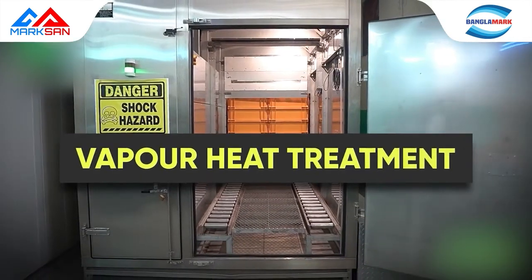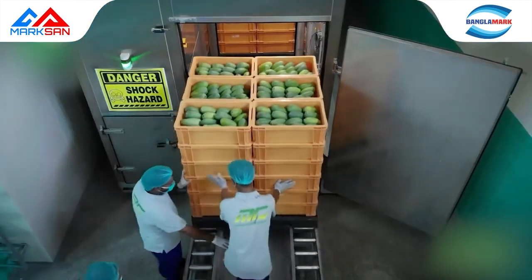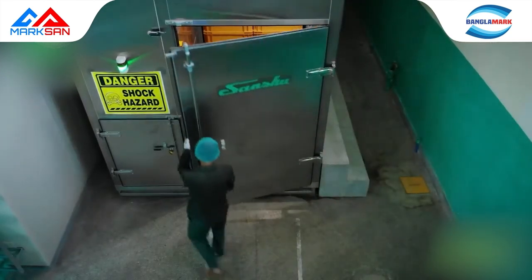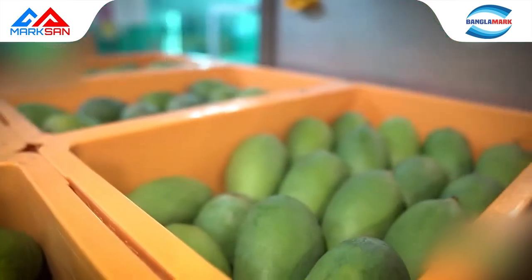Vapor Heat Treatment: the Vapor Heat Treatment System is the most sophisticated, environmentally friendly process of sterilization, complying with the strictest international standards. The system achieves this through hot saturated water vapor, without the use of any chemicals.